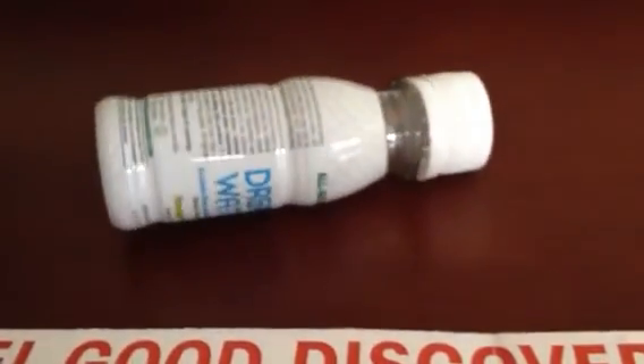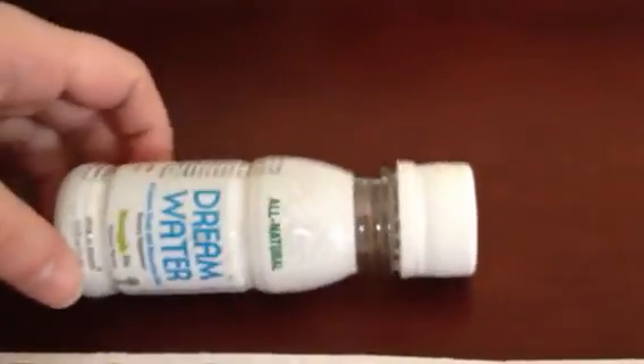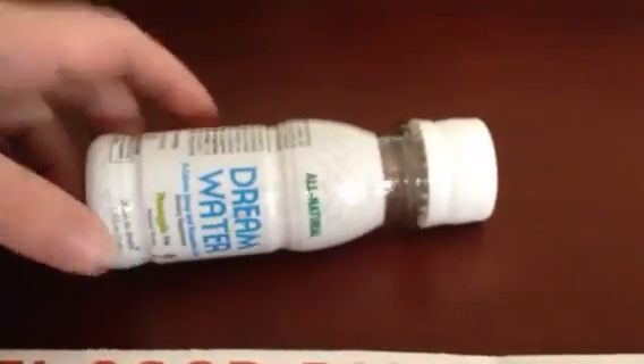This is Susan Bewley from BudgetEarth.com, and to see more reviews from the Bulu Box, please keep checking the site and my YouTube channel. Bye!